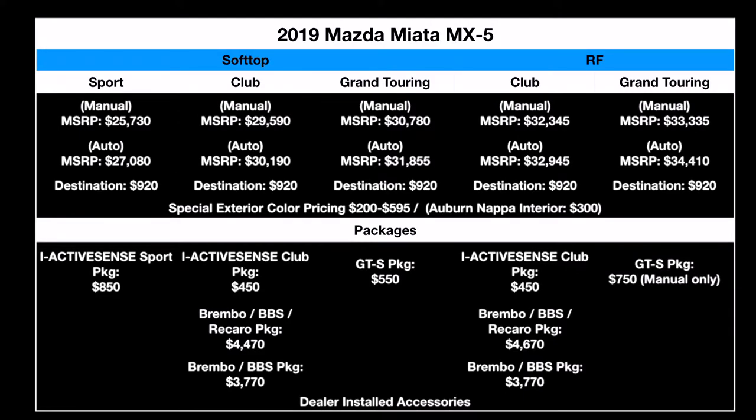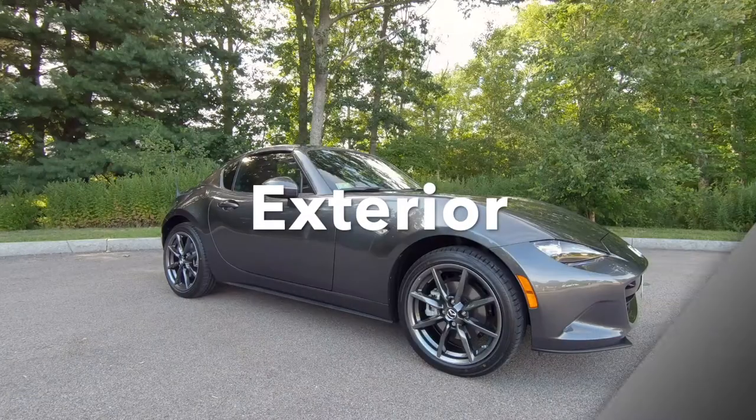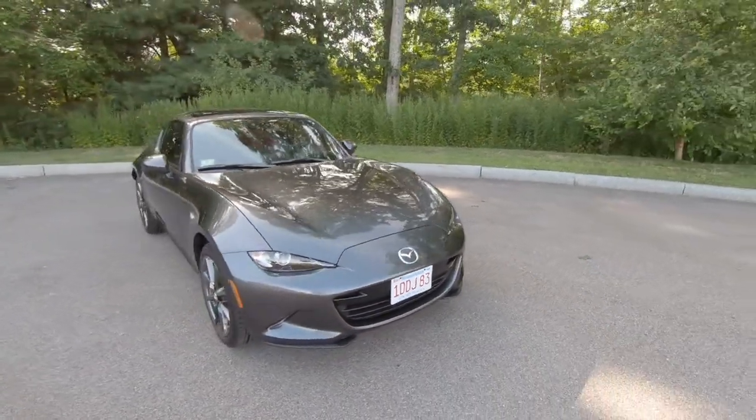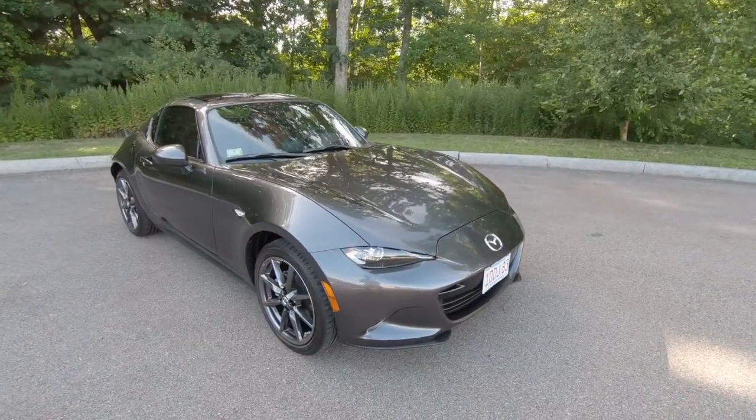Today we're going to take a look at this 2019 Mazda Miata RF Grand Touring in machine gray. Let's take a look at the pricing for the 2019 Mazda Miata MX-5. This car is in machine gray with an Auburn Nappa leather interior.